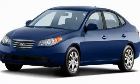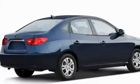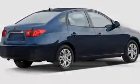This is a 2010 Hyundai Elantra. It features a 2.0 liter 4-cylinder engine and a 5-speed manual transmission.